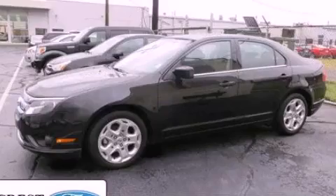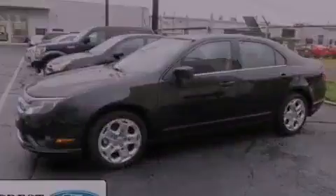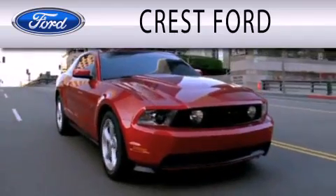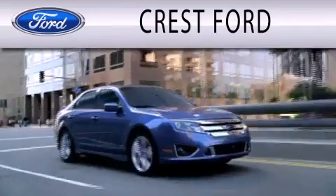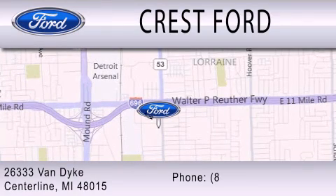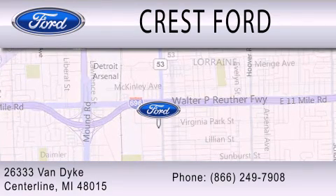Please call us today for more information on this great vehicle. Crest Ford is dedicated to doing everything possible to ensure that the experience you have selecting your next vehicle is as pleasant as possible. We're located at 26333 Van Dyke in Centerline.